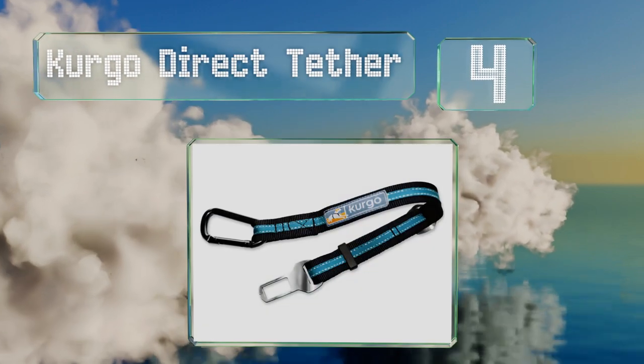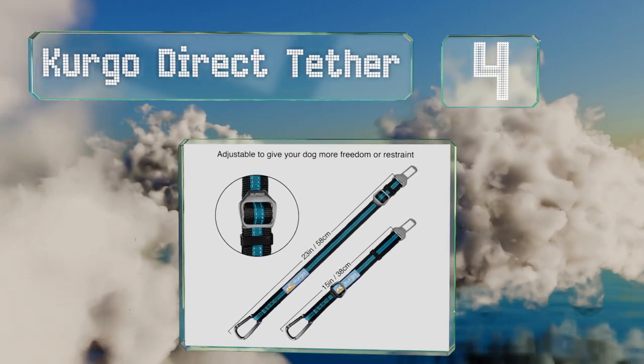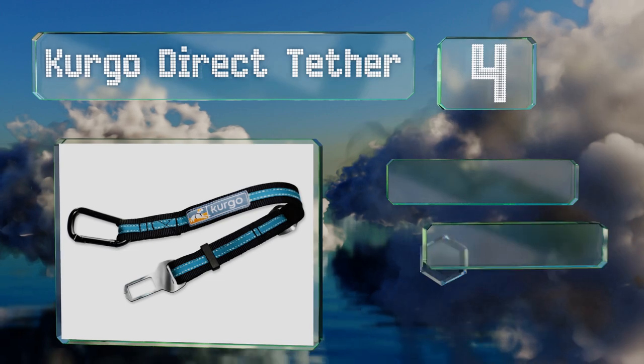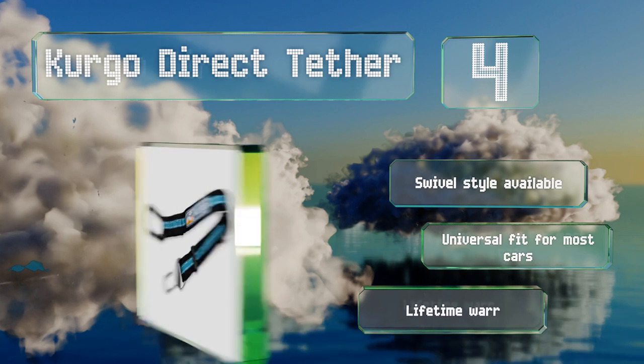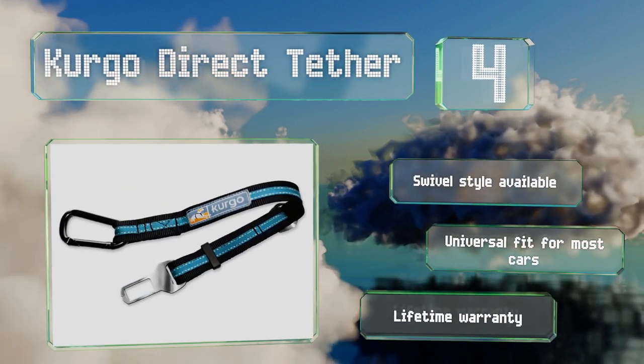At number four, the Kurgo Direct Tether is a straightforward option that attaches to your pet's harness and then snaps into your seat belt clip. It has a strong carabiner made from stainless steel and adjusts from 15 to 22 inches. A swivel style is also available and it offers a universal fit for most cars. It's backed by a lifetime warranty.